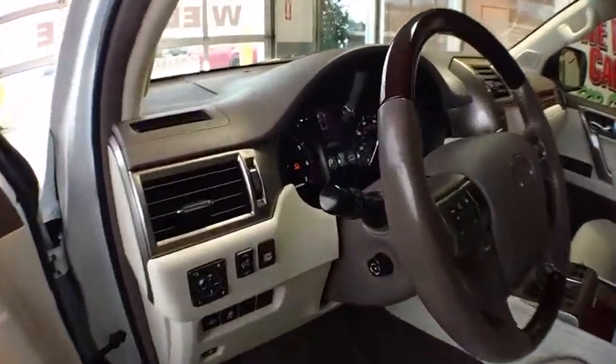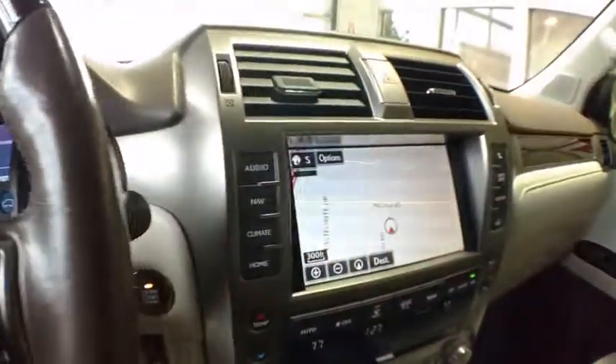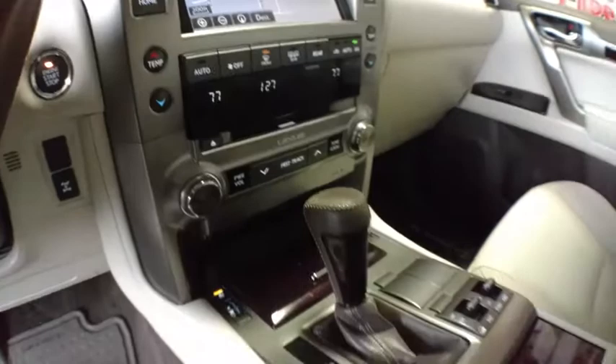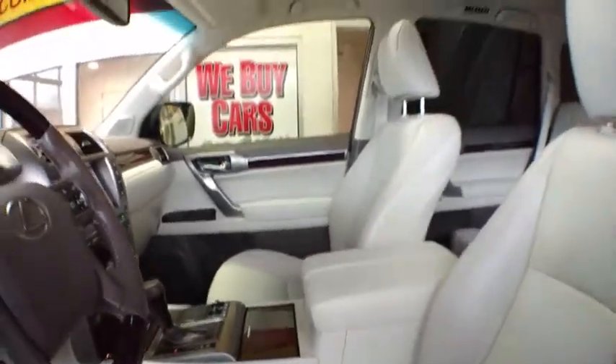Keyless entry, backup camera, anti-lock braking system, power passenger seat, leather-wrapped steering wheel, power steering, adjustable steering wheel, cruise control, keyless start, four-wheel disc brakes, auto-dimming rear-view mirror.